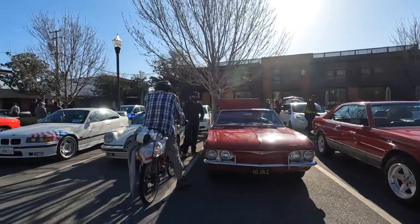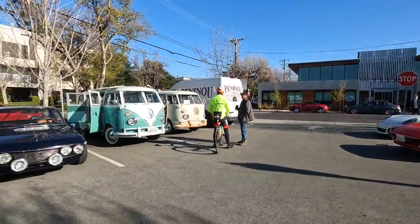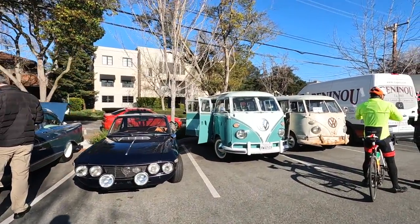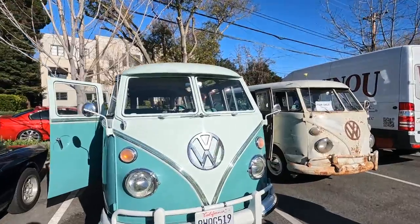Nice classic Mercedes, Corvair. The lightweight M3 is here again, always awesome to see — very limited if you didn't know. Look at this — turn that into this. Very cool.